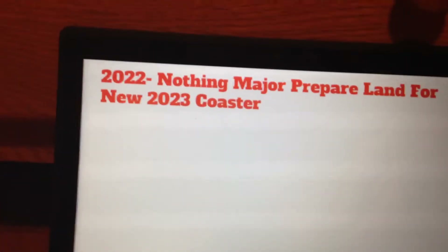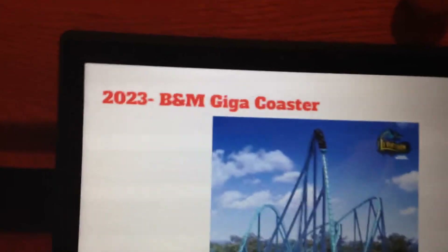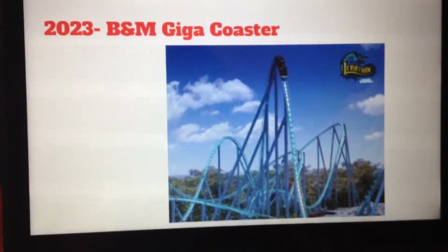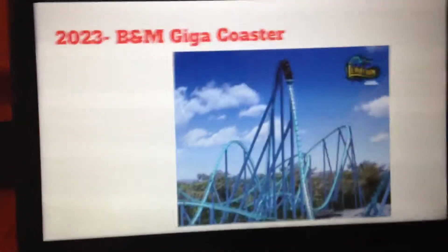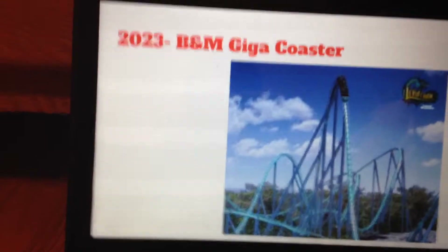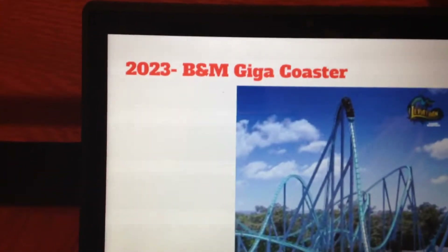For 2022, I wouldn't expect anything major — probably preparing land for the new 2023 coaster, which would be a B&M Gigacoaster, kind of like Leviathan or Fury 325. This would be awesome for Six Flags Great Adventure because they don't have a coaster in between 300 and 400 feet.